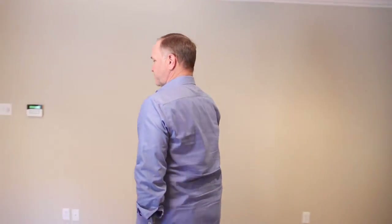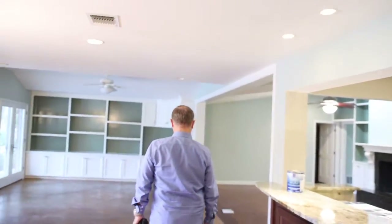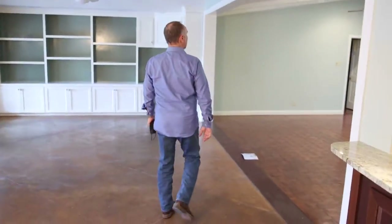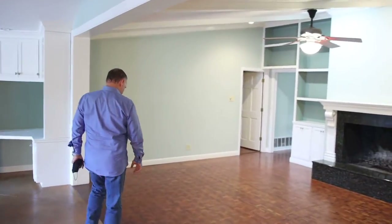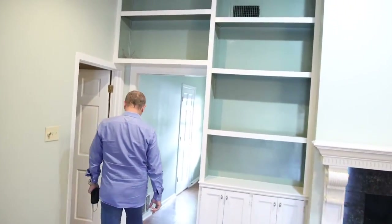This one doesn't have to be remodeled so much, but the other bathroom does. It's got the old parquet wood floor — it's just not popular anymore.